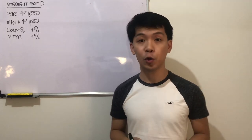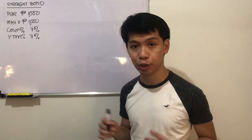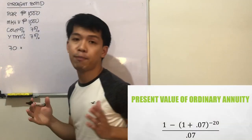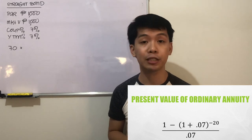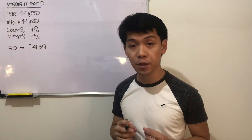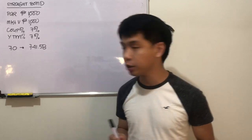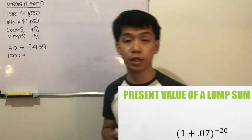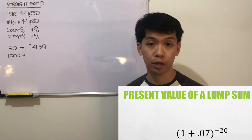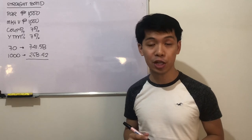The coupon rate of 7% is equal to the yield to maturity of 7%. To verify: take 7% of 1,000, which is 70, and multiply it by the present value of an ordinary annuity at 7% for 20 years, giving 741.58. The par value of 1,000, to be returned at maturity in 20 years, is multiplied by the present value of a lump sum at 7% for 20 years. The result confirms the market value is indeed 1,000 pesos.